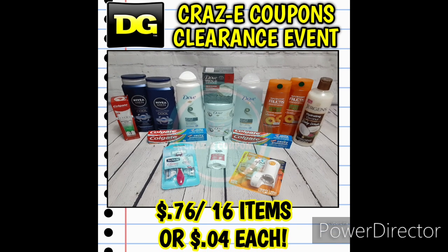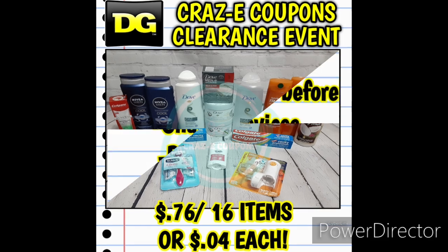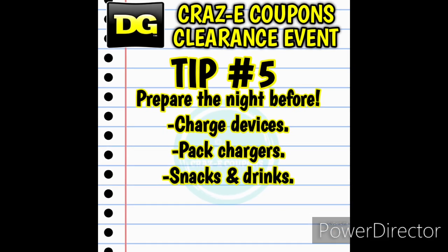Here is another transaction from January — 76 cents for 16 items, making each one just four cents each. I found all of those Dove products I was looking for, so I was super happy. I take these DG clearance events very seriously — I put a lot of time and effort into it and it ends up paying off in the long run.